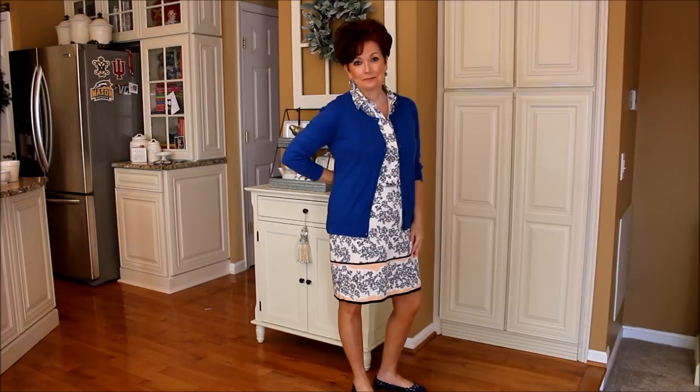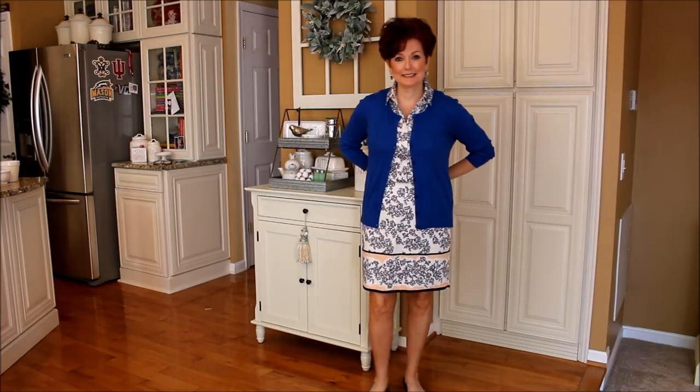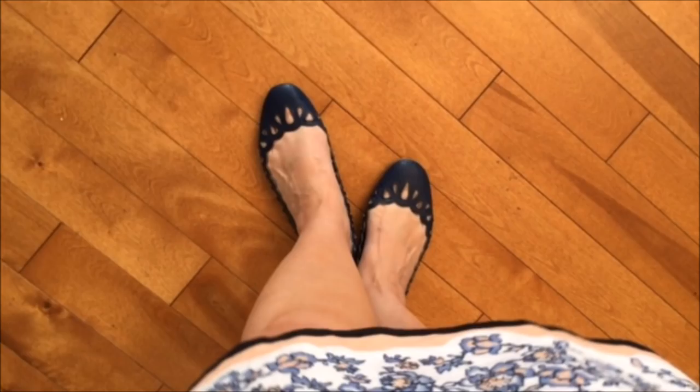For Monday I decided to wear this shirt dress and cardigan from Ann Taylor. This is a favorite dress because I like anything that has a stand-up collar. I've paired it with these blue Lauren Conrad shoes that I found at Kohl's.